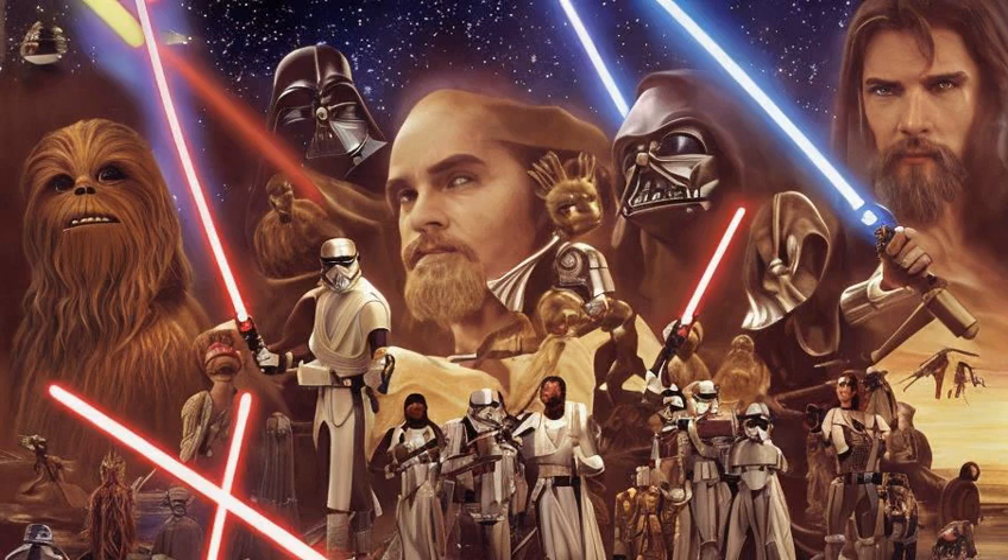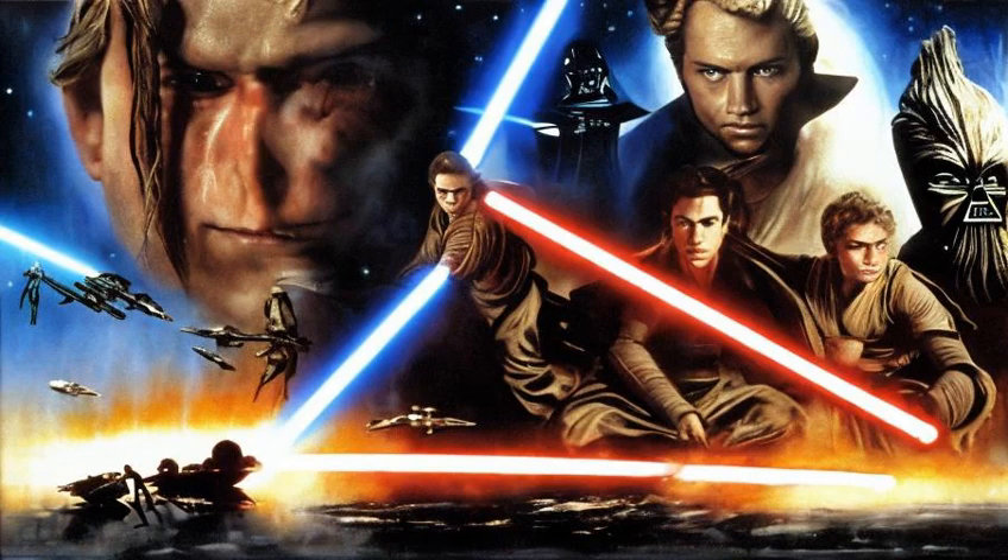Naboo first appeared in the 1999 film Star Wars, Episode I – The Phantom Menace, the first installment of the Star Wars prequel trilogy. It was later featured in 2002's Star Wars, Episode II – Attack of the Clones and 2005's Star Wars, Episode III – Revenge of the Sith.